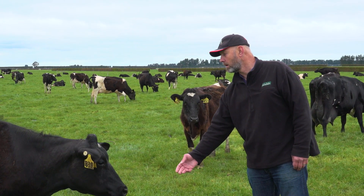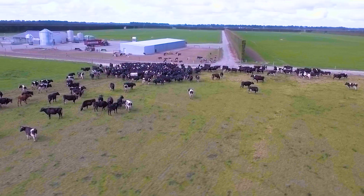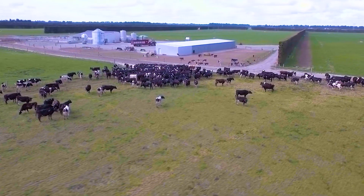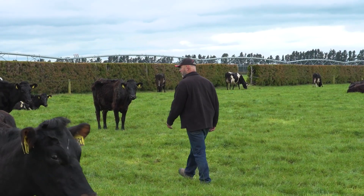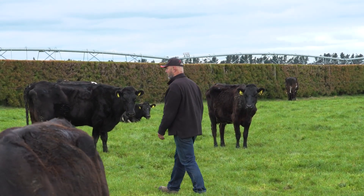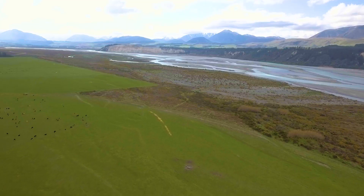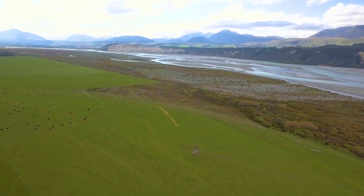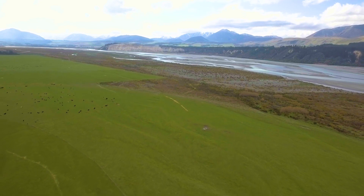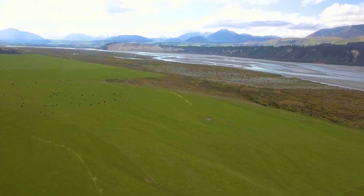Environmental sustainability is one of the key tranches to our business. We are here as custodians of the land while we are farming it, and that is a critical part of all aspects of our farming system on a sustainable level. We look forward to carrying on the Camden Group's culture with the staff we have now and with our families as a succession plan to continue this farming legacy. I'm Leo Donkers, a proud New Zealand dairy farmer, and these are the colours of our land.